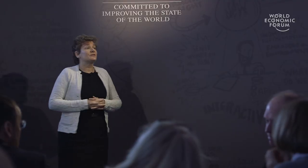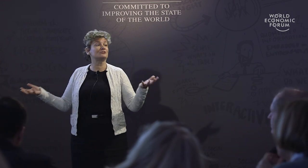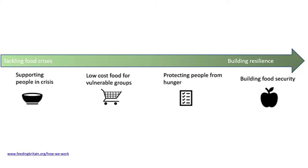A major organisation in the UK called Feeding Britain has tried to draw our attention to thinking about food poverty through four pillars: feeding people and food banks, as well as thinking about alternative forms of food supply, thinking about the logistics, and finally thinking about skills.